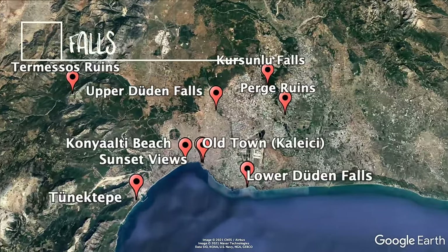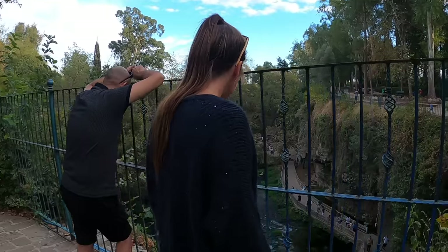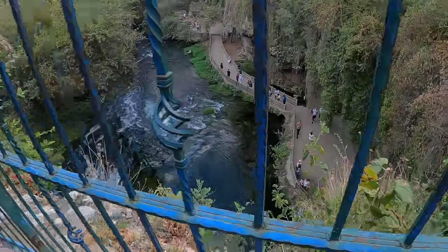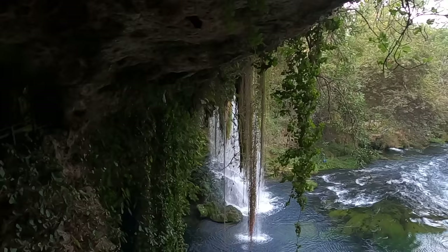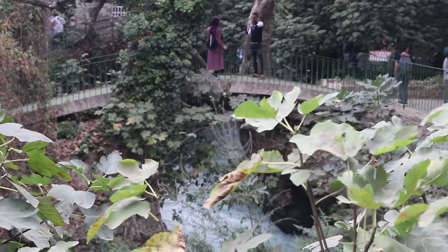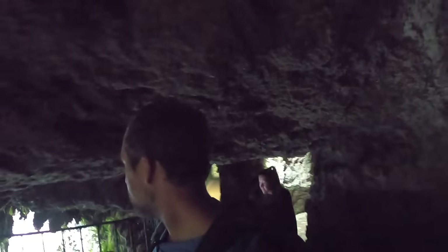The 10th best thing to do in Antalya is to visit the Upper Duden Waterfalls. These falls are an oasis of peace and nature located in the bustling city of Antalya, about 10 kilometers north of the city center. After paying a small entrance fee you can see the falls from above, walk in the gorge, and even walk in a hidden cave located behind the waterfall.